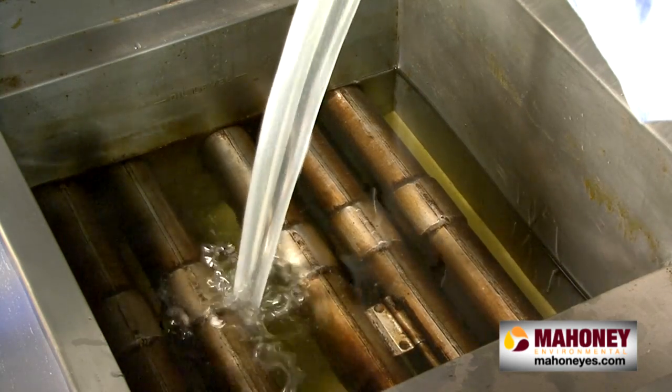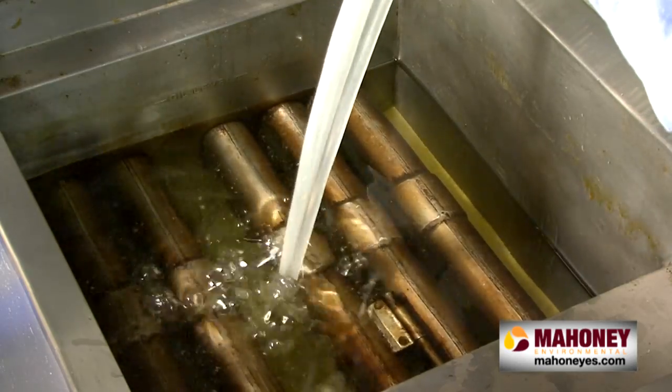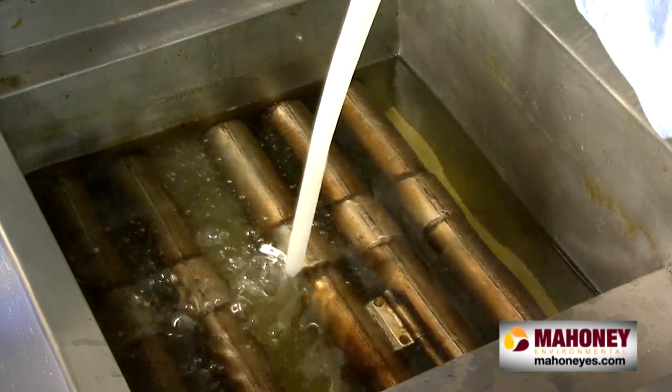While filling, it is important to avoid splashes because any oil that gets onto the ground will be slippery and can cause a serious safety hazard.